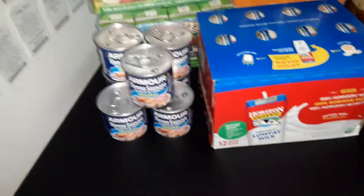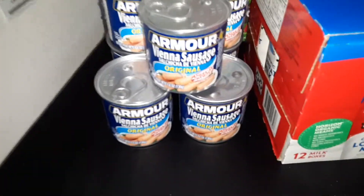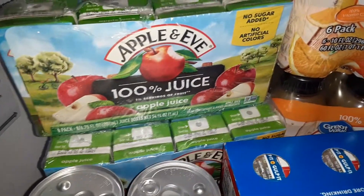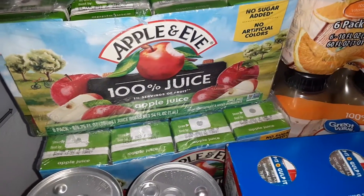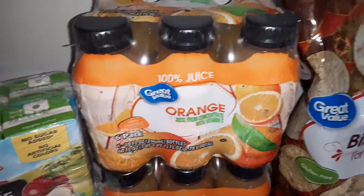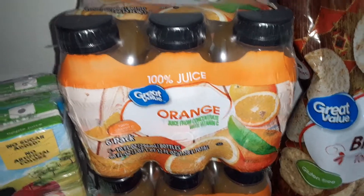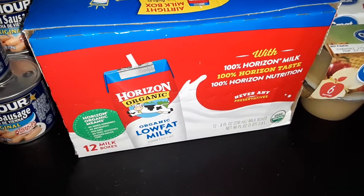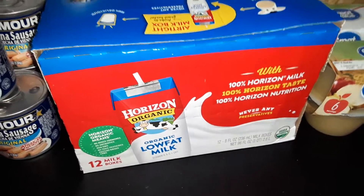We've got 7 cans of the Armour Original Vienna Sausages. We got 3 packs of the Apple and Eve 100% Apple Juice. 2 packs of the Great Value Orange Juice — these are 6-pack bottles. And 1 12-pack of the Horizon Organic Low Fat Milk Boxes.